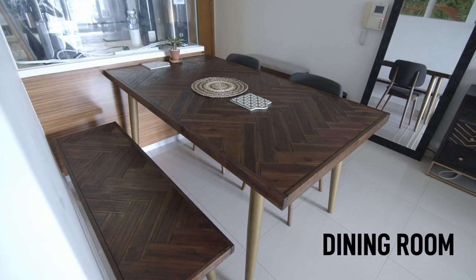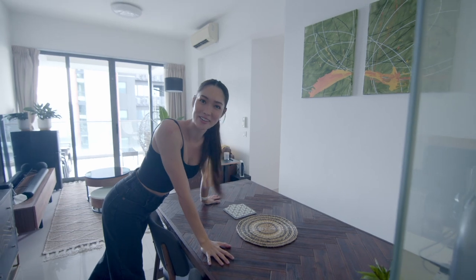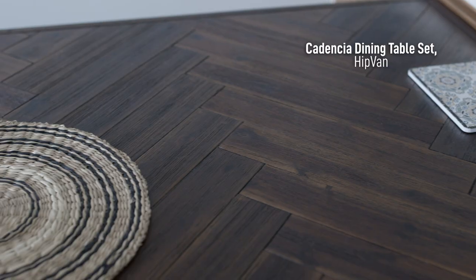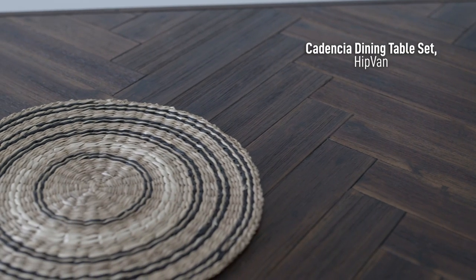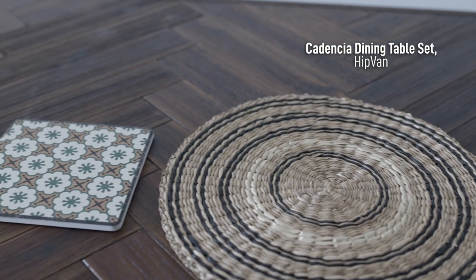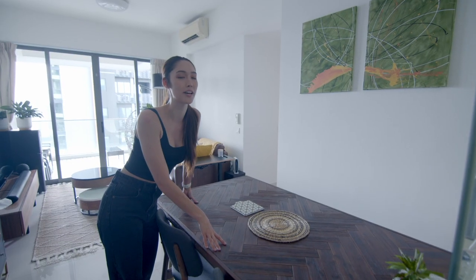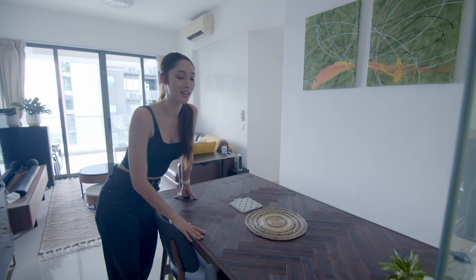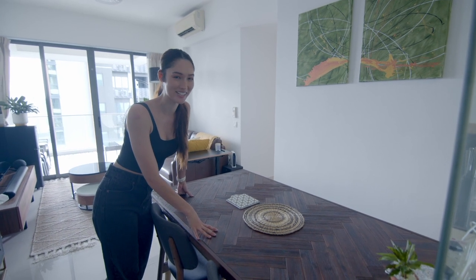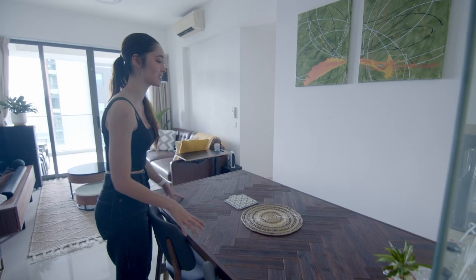Over here is the dining area. This table I am super in love with — it's from Hitman. It is so gorgeous because of the herringbone design, it's also in this really dark brown finish which I've really loved. I remember seeing this when Chi and I went to the Hitman showroom and I was like, if we don't get this for our current place, can we please get it for our next place? It looks so nice — it's such a statement piece.